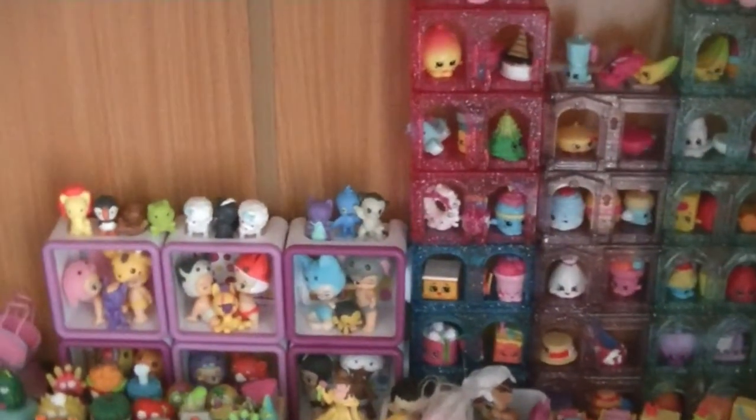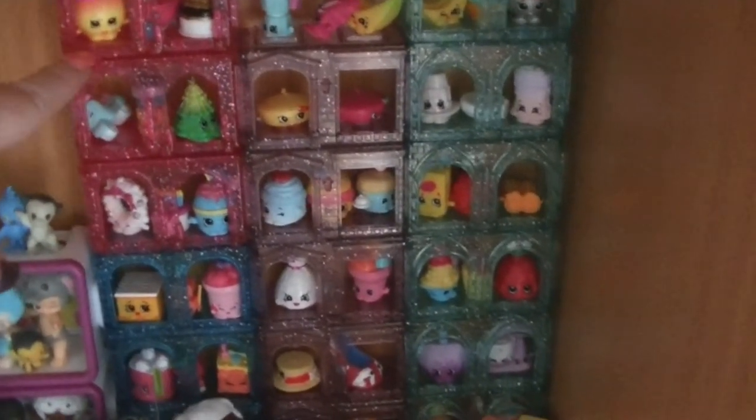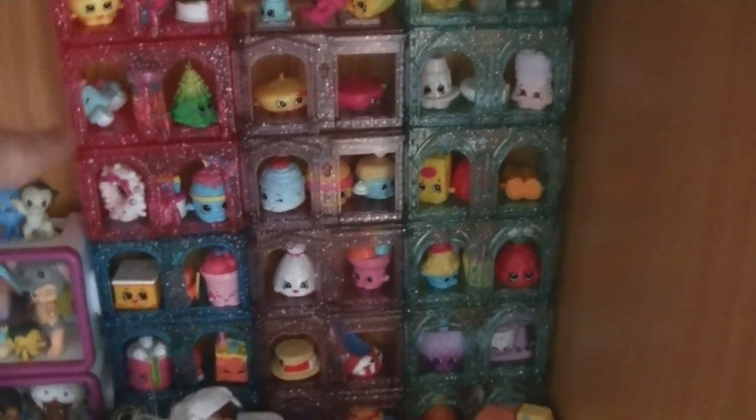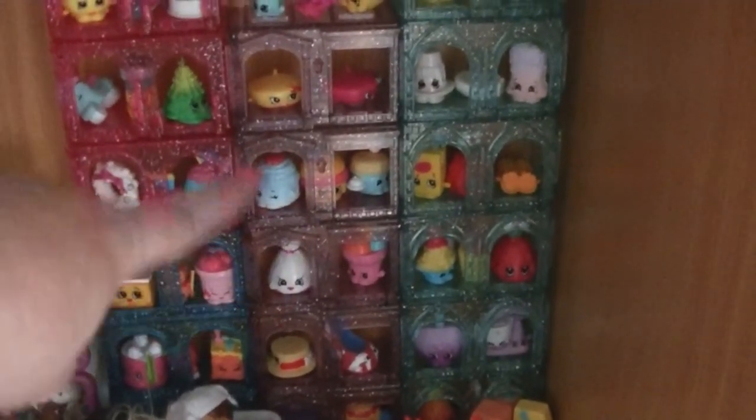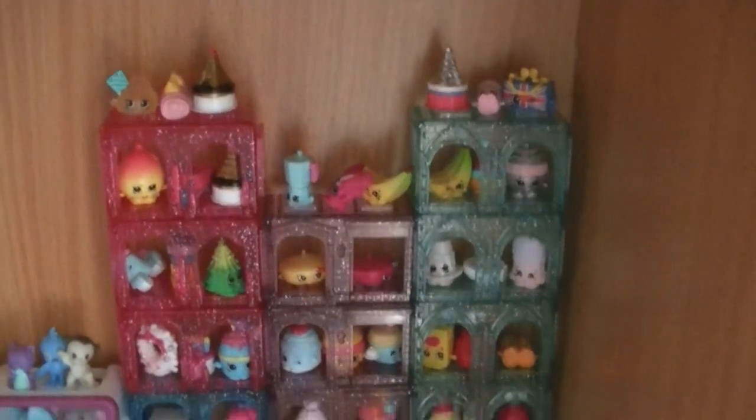So this shelf here has all of the stuff that I have pretty much that I've unpacked and unboxed so far. Over this side here, these are the Shopkins World Tour container things. I have them kind of all stacked together to make sort of like a big housey thing, and then I put a whole bunch of Shopkins inside those.